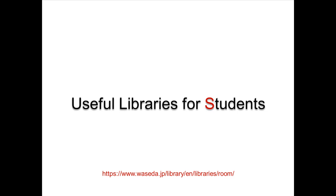Today I will introduce you to libraries which are very useful for students. Since each library has its own terms and conditions, please check them before you use.